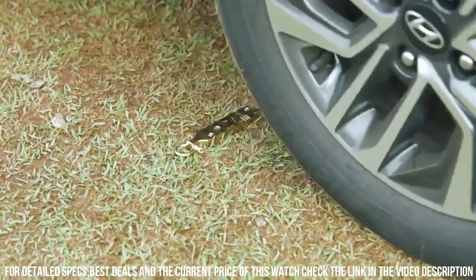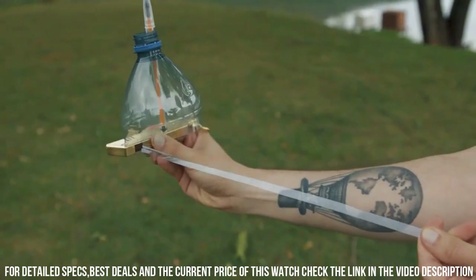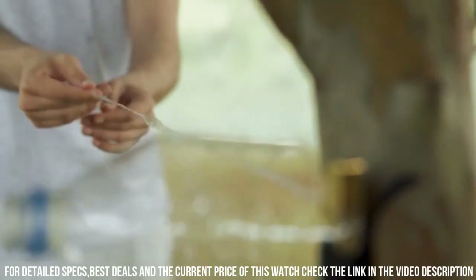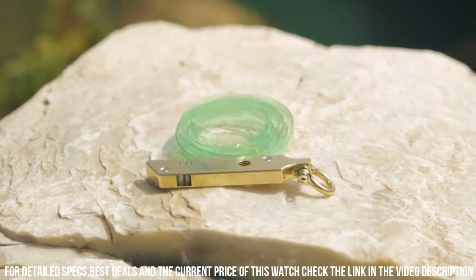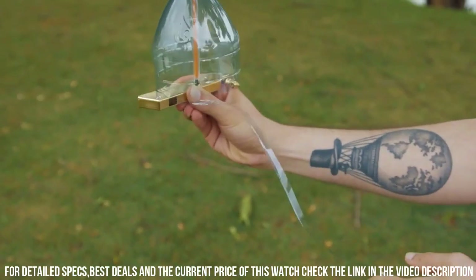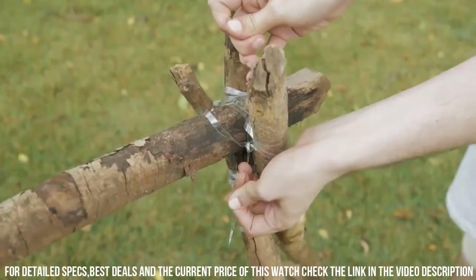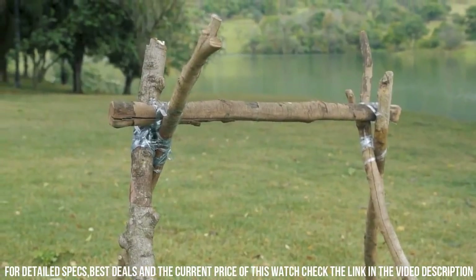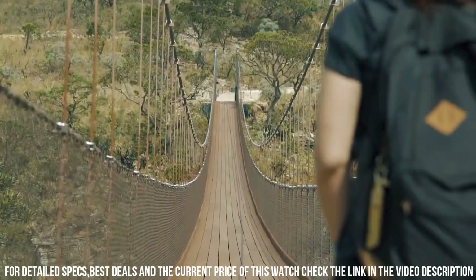With its innovative design, you can easily secure and route your cables, preventing them from falling or tangling. The weighted base ensures stability, while the smooth finish adds a touch of elegance to any space. CableAid is compatible with a variety of cable sizes and can hold multiple cables at once. Say goodbye to messy cables and hello to a clean and organized workspace with CableAid by Ocenis Brass.